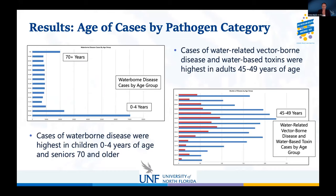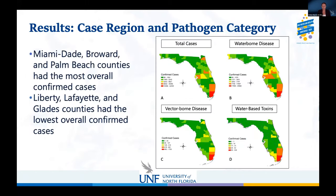Looking at age group, cases of waterborne disease were highest among children zero to four years of age, along with seniors 70 and older. Water-related vector-borne cases and water-based toxins were highest among adults 45 to 49 years of age. By county, Miami-Dade, Broward, and Palm Beach had the most overall confirmed cases, while Liberty, Lafayette, and Glades County had the lowest.